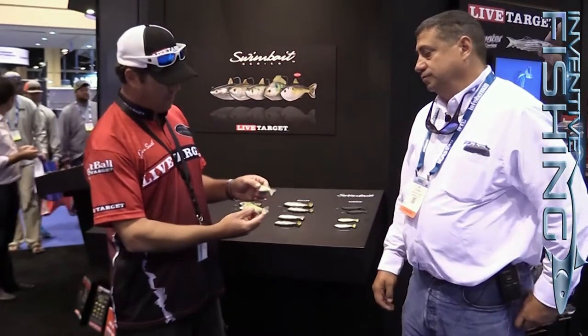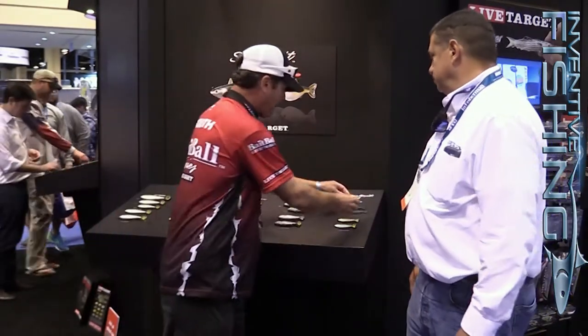Even in the smaller baits, the hook is heavy duty. I've caught tarpon 40–50 pounds on these, big snook, big redfish, things like that. The little one holds up even to the big fish. Incredible diversity — you've got two different baits you can work from.